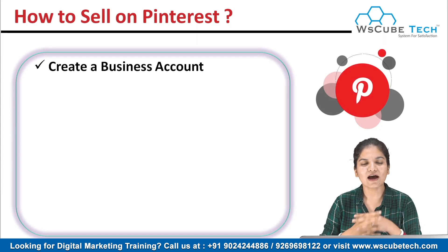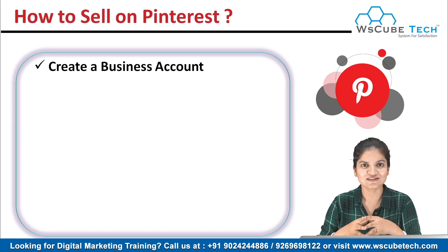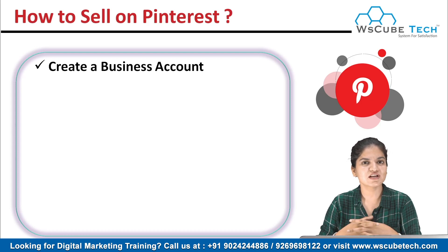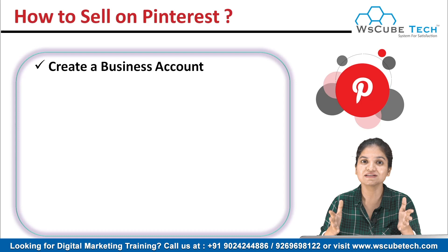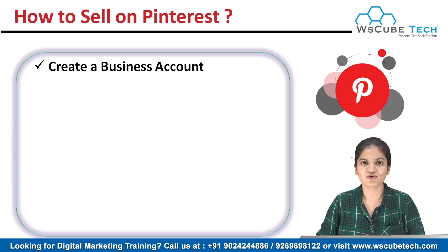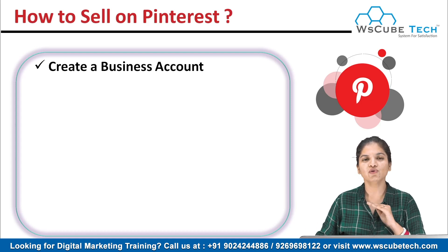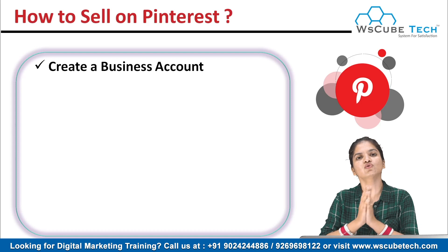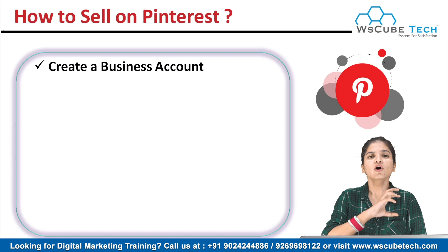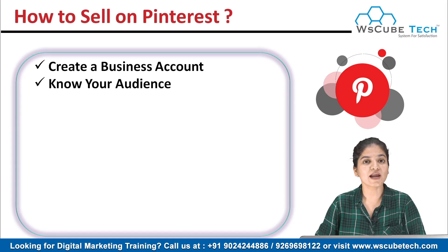Then the first thing you will do is create a business account. You have to create a business account in order to use Pinterest to sell your products. If you want to use Pinterest for professional use, you should have a business account. I already have a video on how to create an account on Pinterest and how to convert your personal account to a business account.